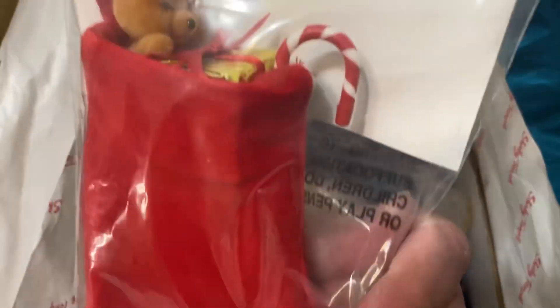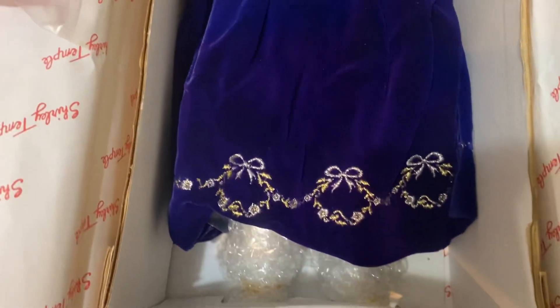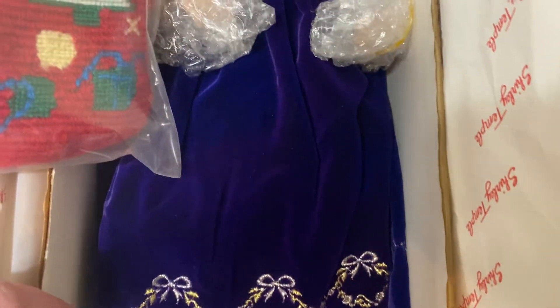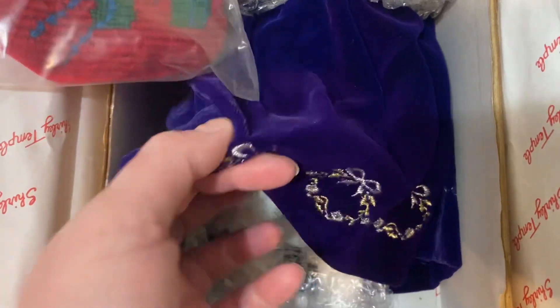Oh my god, it comes with a little bear. Oh, this is adorable. Oh, this is so pretty.